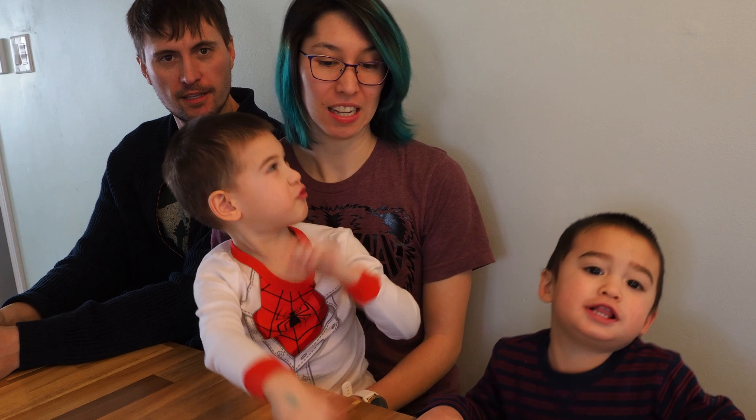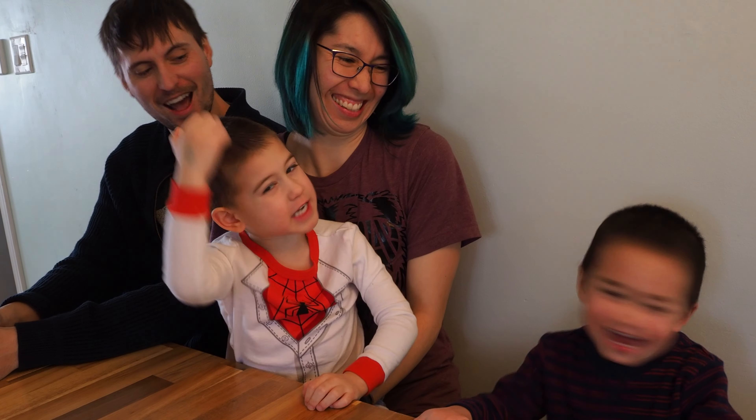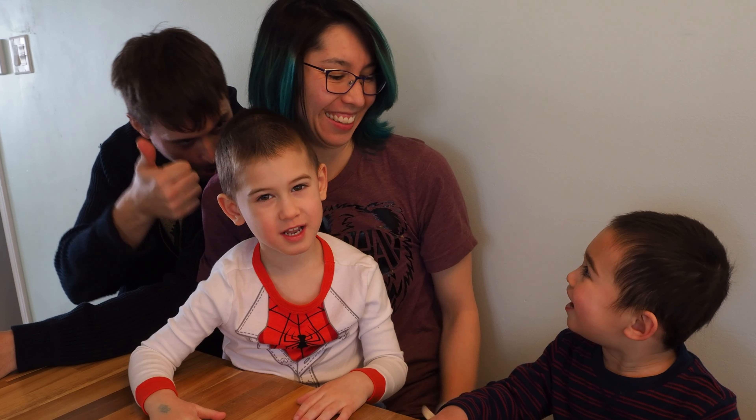Tarantulas! On my face! Tarantulas like to jump on your head. Ew!